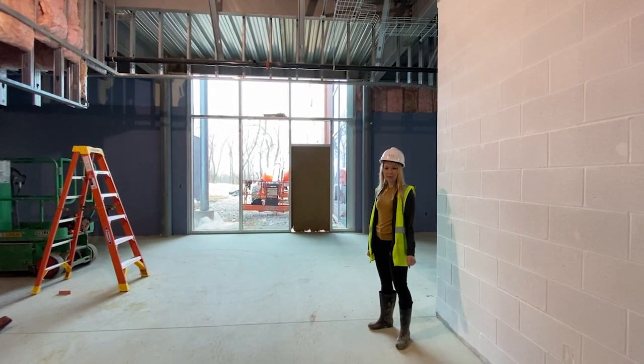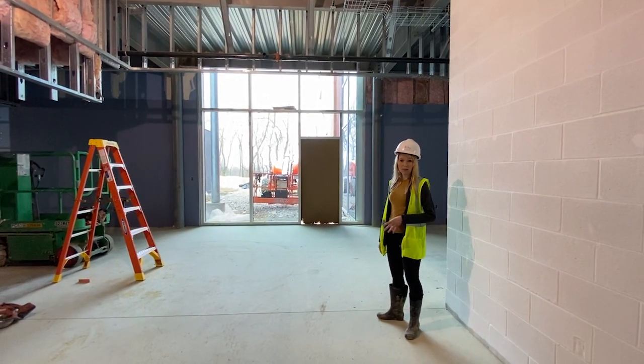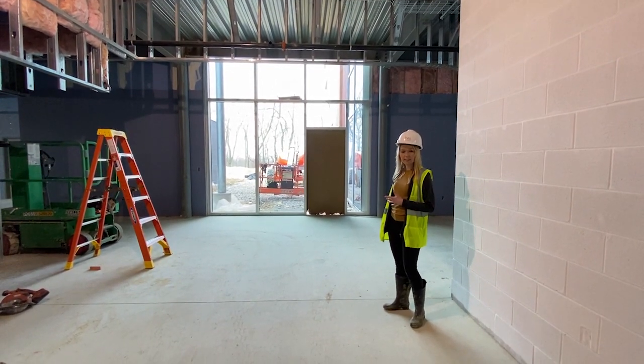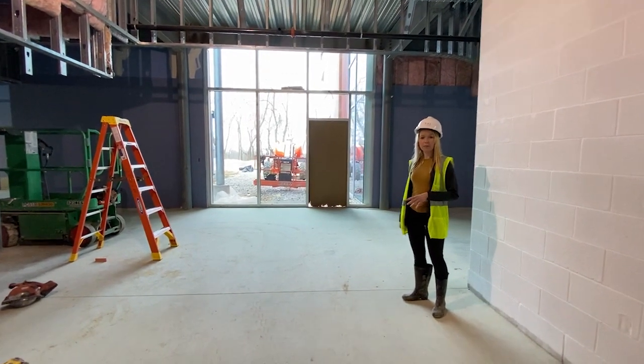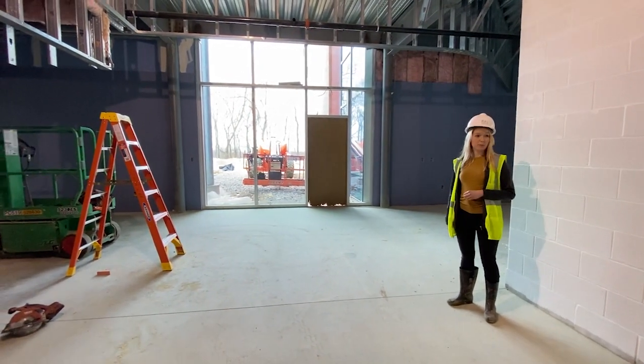One design feature we wanted to include is at the end of corridors, having a wall of windows, so that you're not looking at a dead end but instead looking outside to the exterior. We wanted to have a lot of views to nature. There are beautiful woods behind the building that students will get to see.